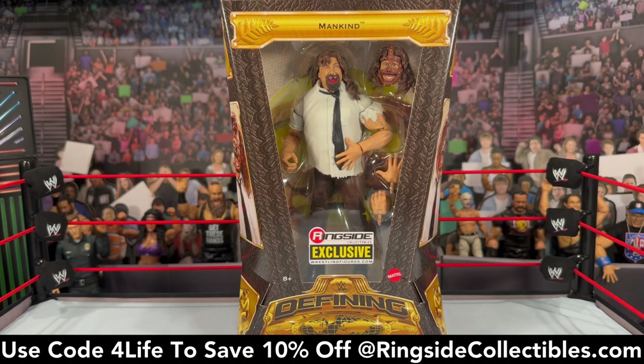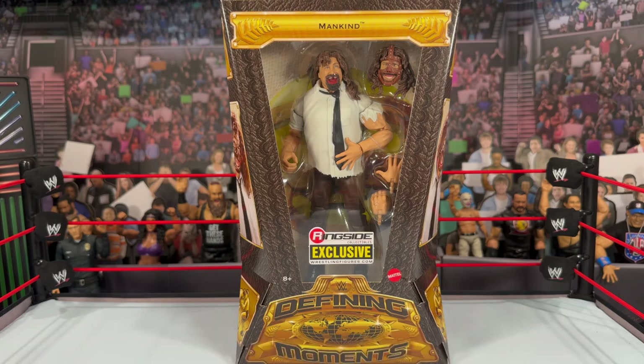This is a figure I feel like has been a long time coming. Personally, I would have liked to have seen it as an Ultimate Edition — without a doubt, probably Mick Foley's defining moment of his career. Who doesn't remember seeing those images of him going through the cell and off the cell versus The Undertaker? It's crazy that it took this long for a bigger figure to come out.